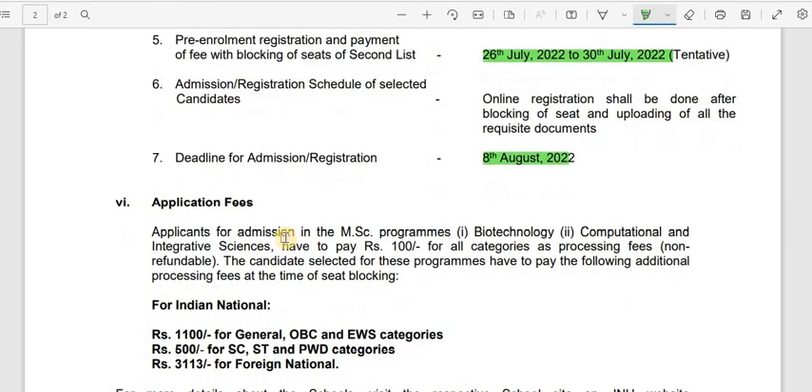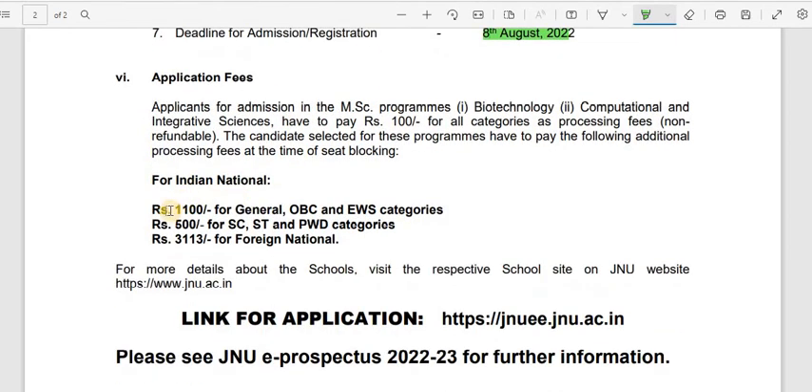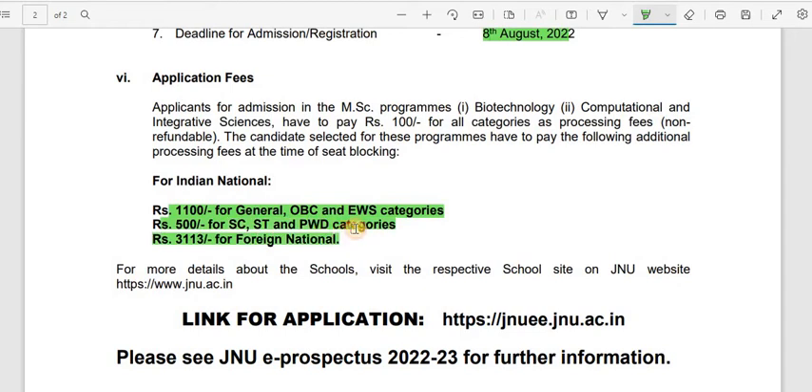Keep checking for updates. The application fees are ₹1,100 for General, OBC, and EWS categories; ₹500 for SC, ST, and PWD categories; and ₹3,113 for foreign nationals.